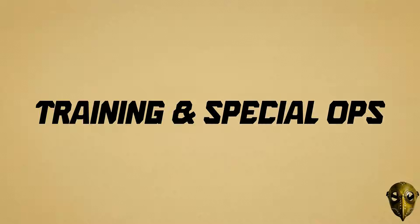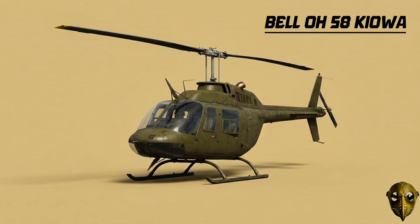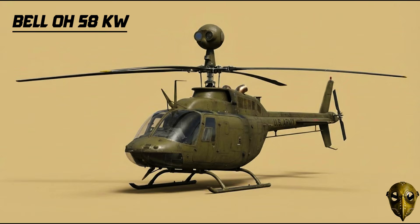Moving to recon, training, and special ops. Bell OH-58 Kiowa: A legendary scout. Its mast-mounted sight allowed it to stay hidden behind trees while watching the enemy from afar. It finally retired in 2017.